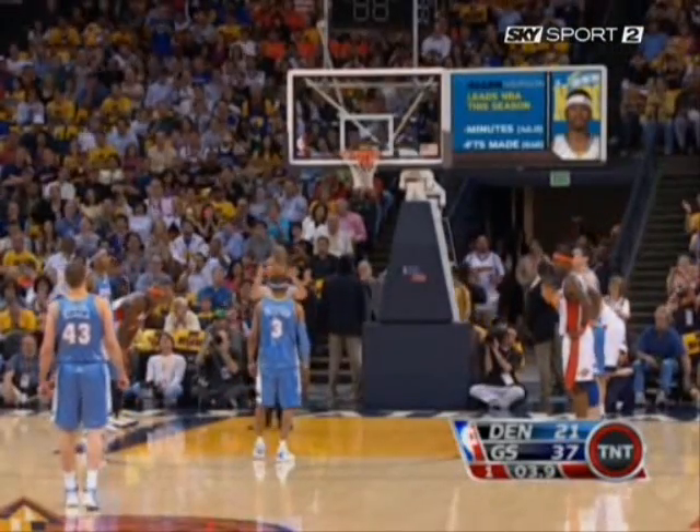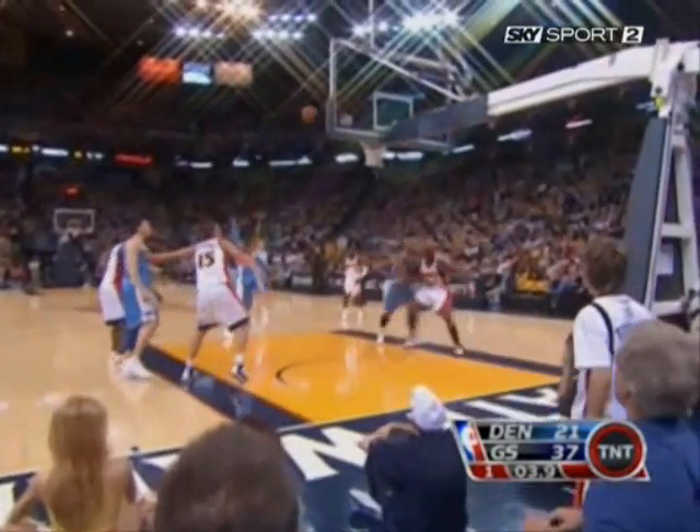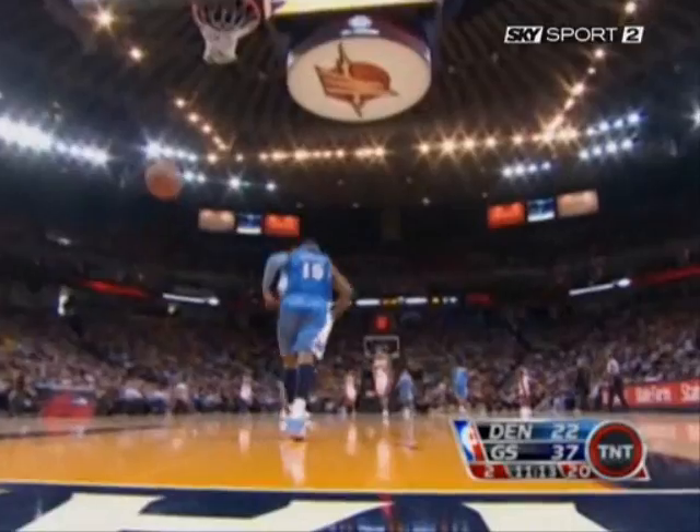Coming into this game tonight, Allen Iverson is number one in the NBA in free throws made, and number two in the NBA in free throws attempted. That's the kind of numbers he's been putting up. A turnover — and you know what this is going to lead to. Carmelo lays it up, and one thing you don't want to do with Carmelo Anthony is give him a lot of layups.